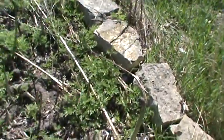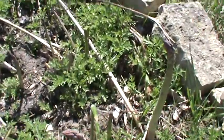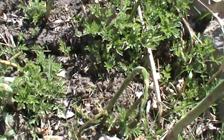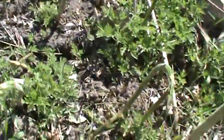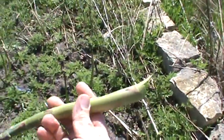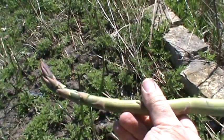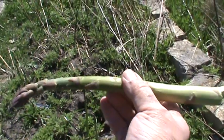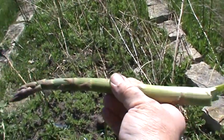Here are some big ones over here. You can pick it just by breaking it at the bottom. I'll bring that inside, clean it up, cook it, and eat it for lunch.